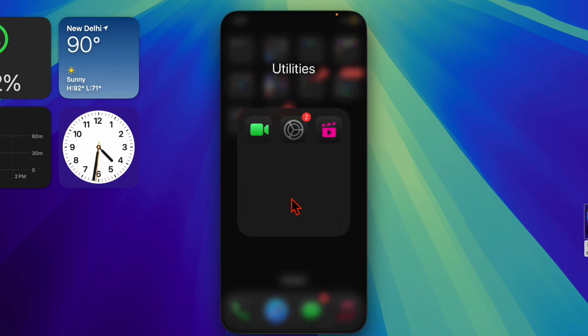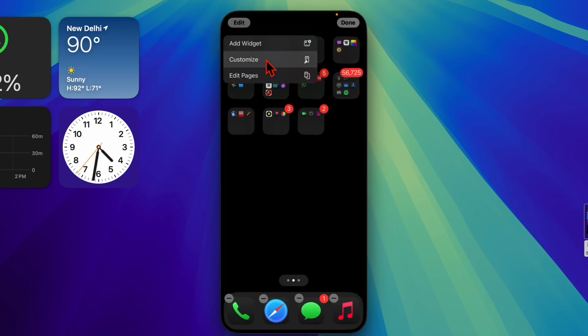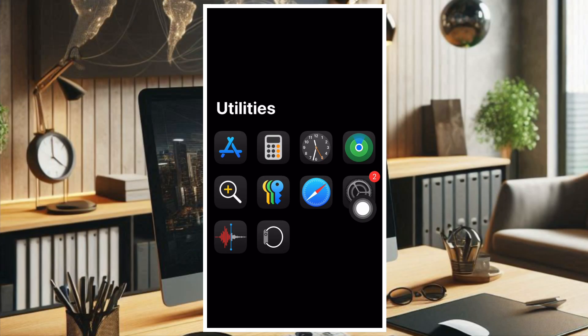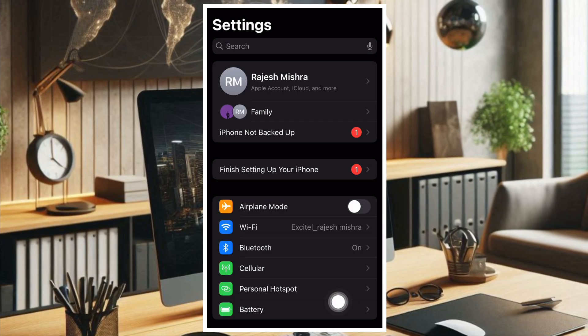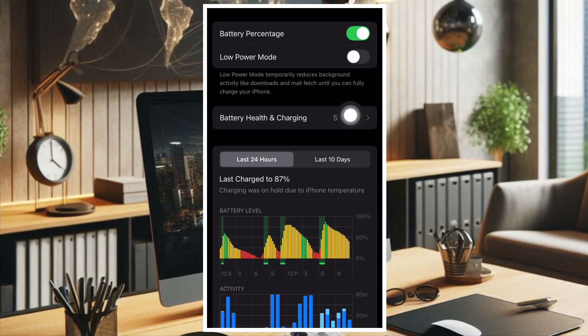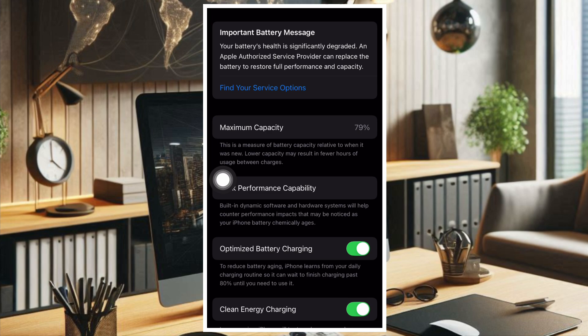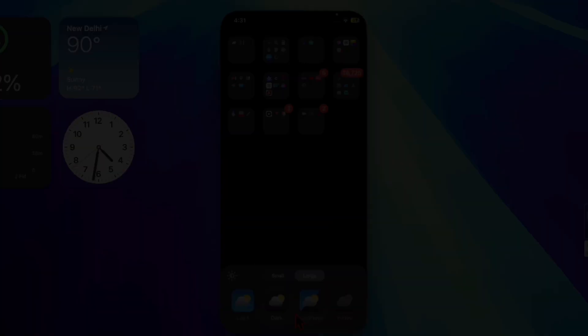I would also recommend you to check the battery health on your iPhone. iPhones with older or degraded batteries may experience restarts while charging. To do so, open the Settings app, choose Battery, then select Battery Health and Charging. If your battery health is significantly degraded, consider replacing it.